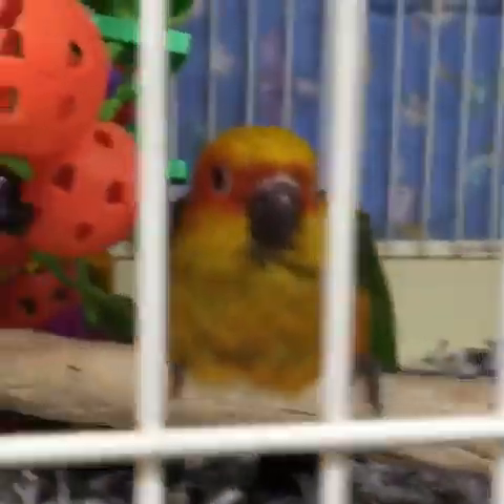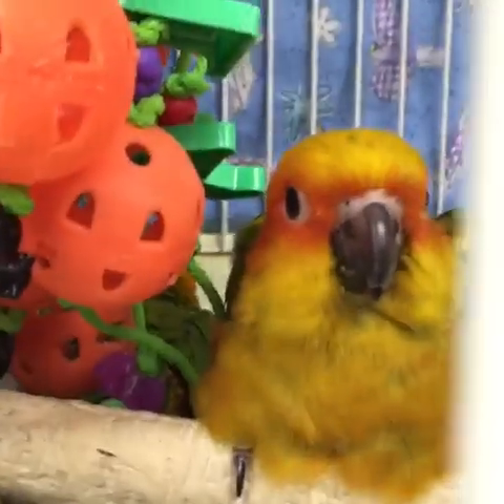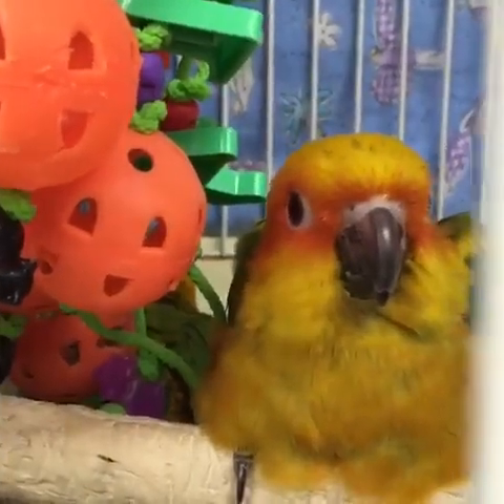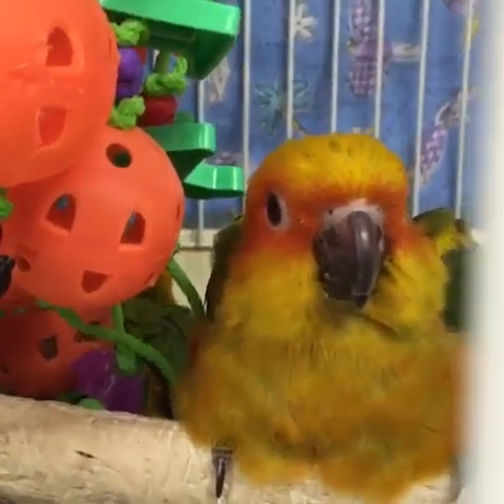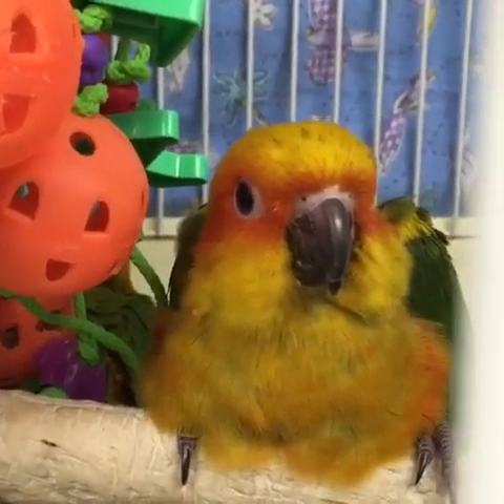We've got some sun conures somewhere — here they are! Here are the sun conures. Maybe if I sit really low on this perch they won't see me. I'm kind of a goofball. Aren't they cute? Oh my goodness, little baby sun conures.